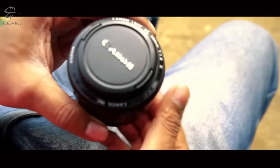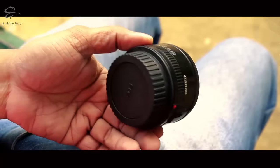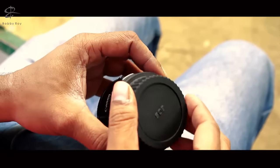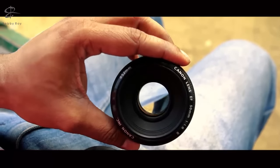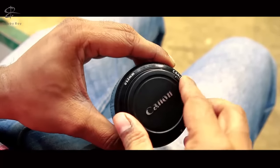This is of course the Nifty 50 — the Canon 50mm f/1.8 — which is by the way a brilliant value for money. I got this really cheap a long time back and the kind of pictures I've been able to take with it are absolutely brilliant. You can already see the glass quality.